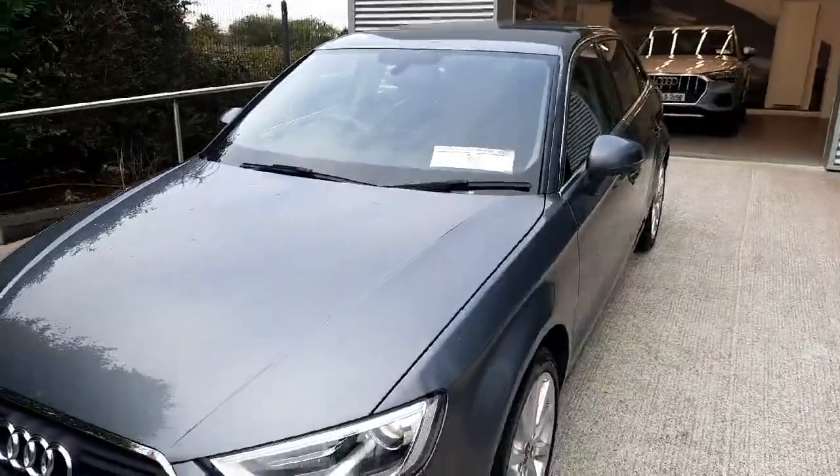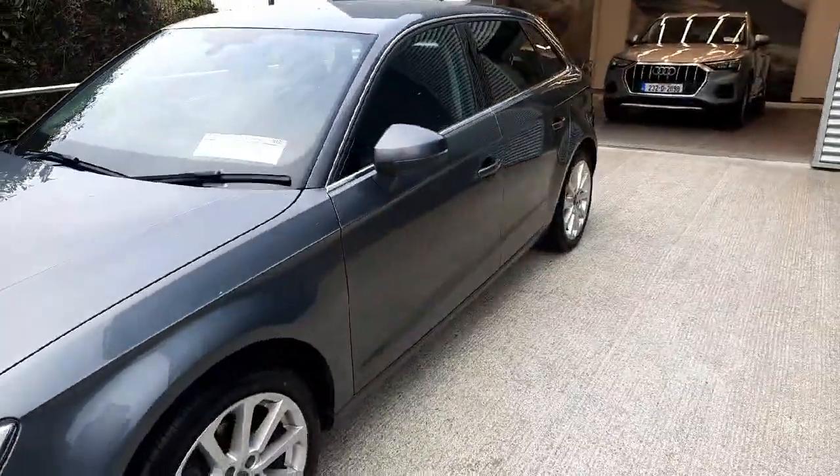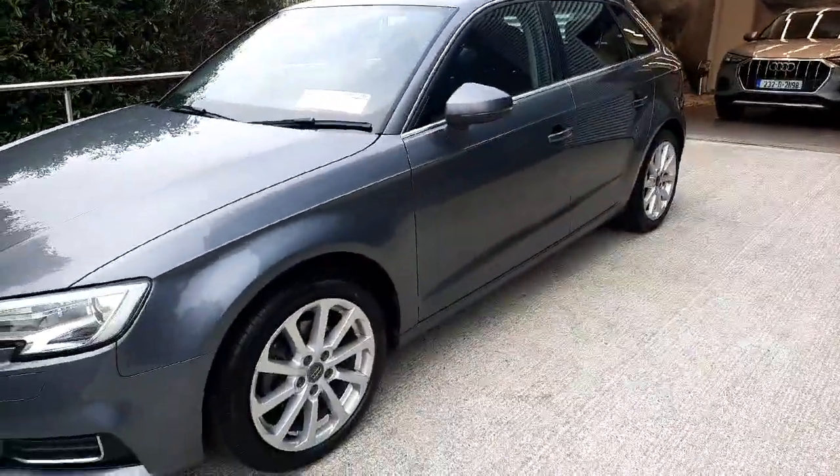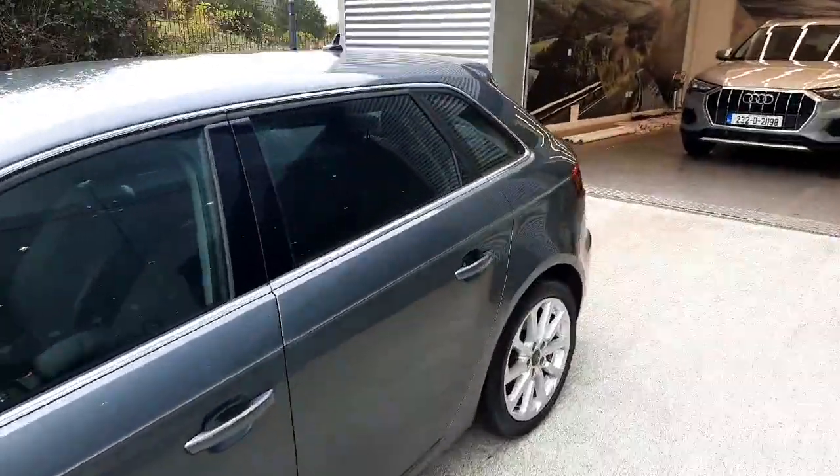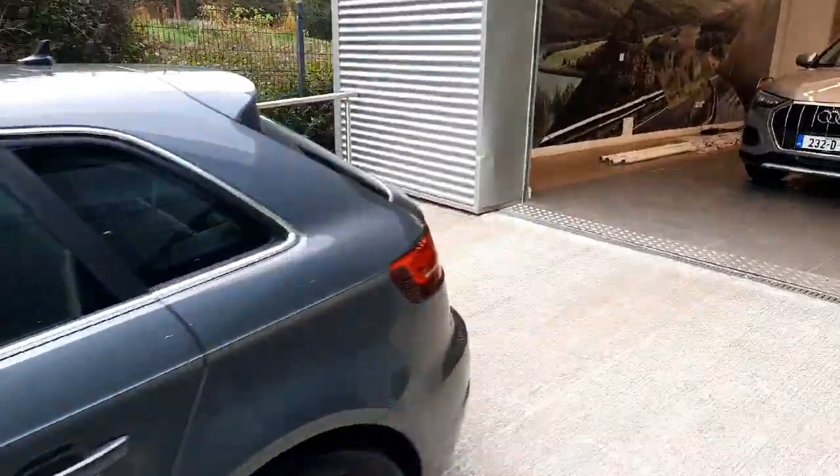The car comes finished in this gorgeous dark grey colour — Monsoon Grey. We also have lovely 17-inch alloy wheels on the side of the car, as well as lovely chrome frames around the side windows.